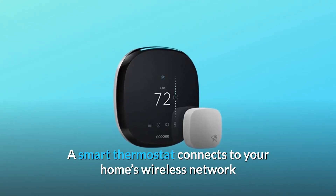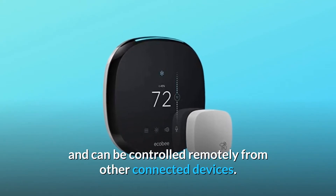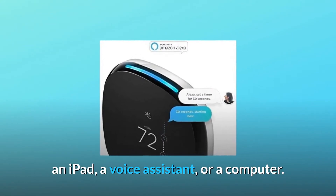A smart thermostat connects to your home's wireless network and can be controlled remotely from other connected devices. This means that you can adjust the settings using your smartphone, an iPad, a voice assistant, or a computer.